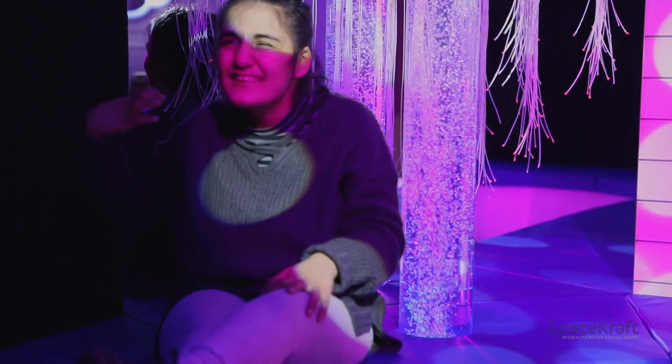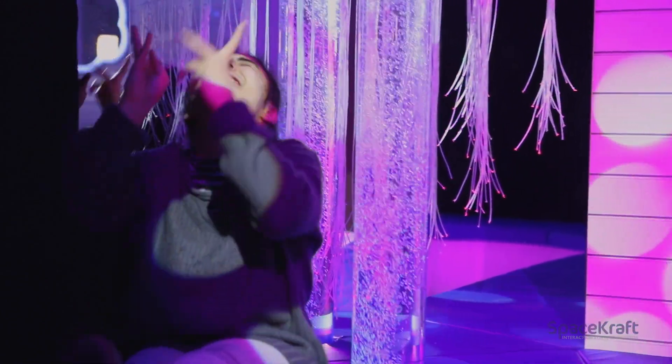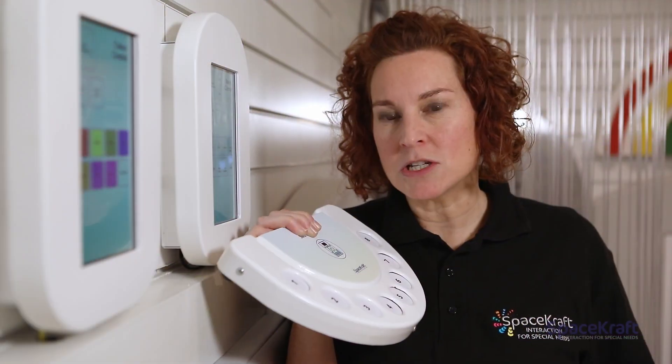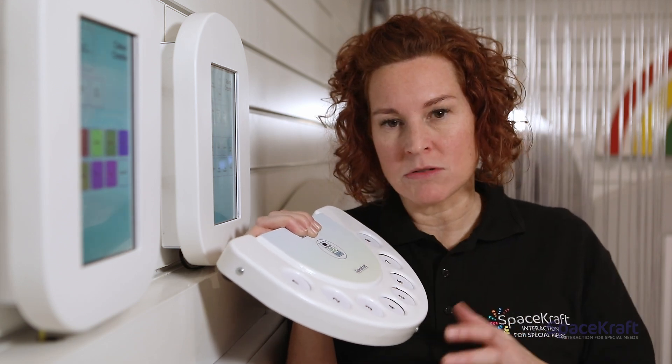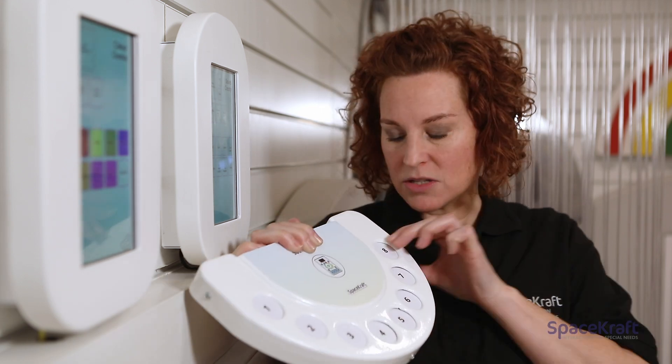The Sound Creator stores up to 64 sounds, and you can access all of those sounds by using the eight-way switch.